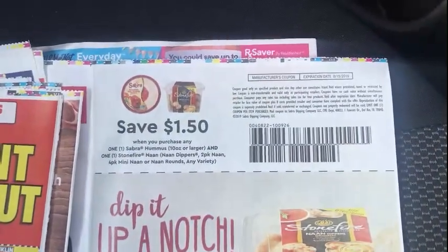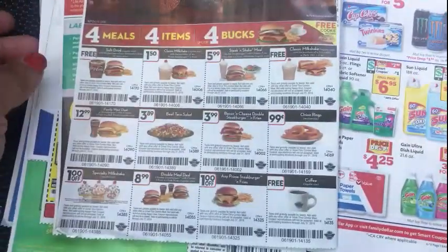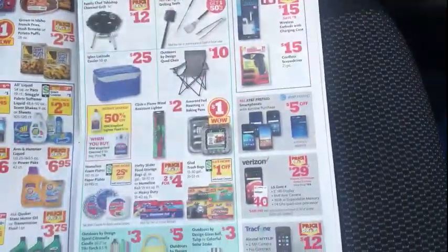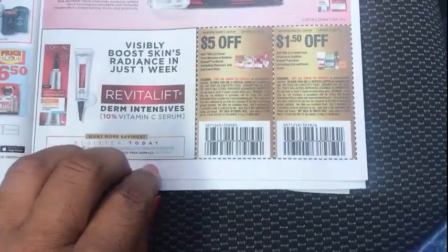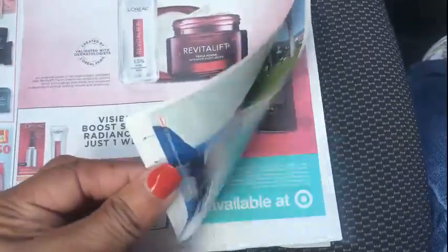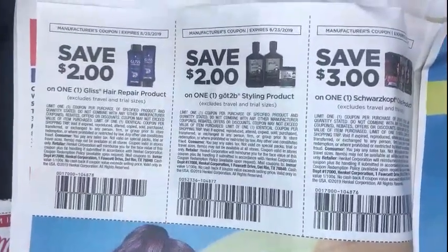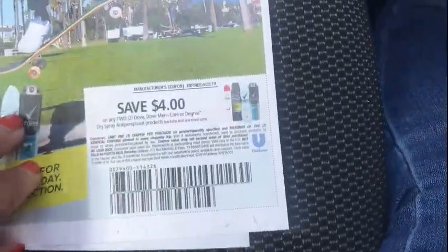A $1.50 off Up a Notch or Stone Fire, and Steak and Shake coupons. Then for the RetailMeNot insert — nothing for Family Dollar, guys. Nothing — no $5 off $25, not this week. We've had one three weeks in a row, so that's a big deal for Family Dollar. But we have coupons for L'Oreal Revitalift — not a lot considering the price. $3 off Sport Cough Color, $2 off styling products, $2 off shampoo and conditioner.